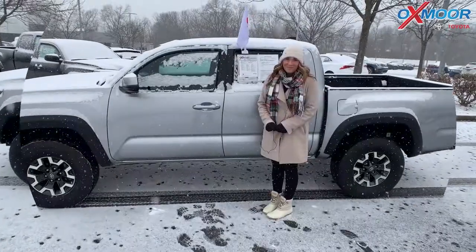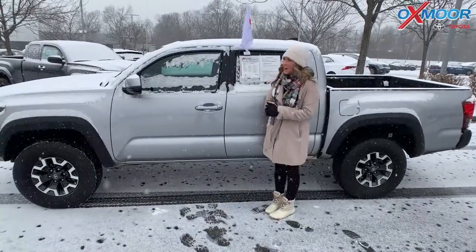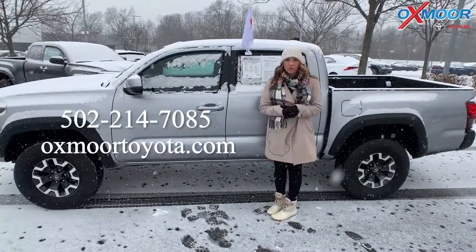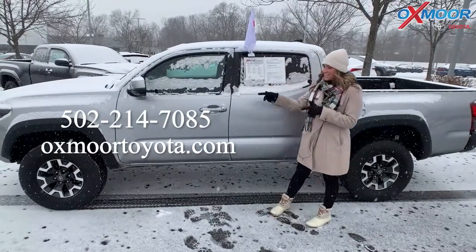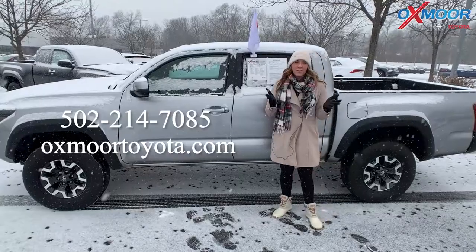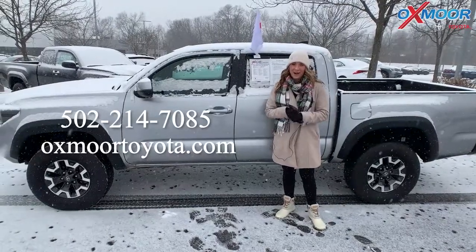If you have any questions on these three four-wheel drive trucks, feel free to let us know. All of our contact info is listed right here. Thanks for watching, stay safe, and I'll see you all soon. Bye!